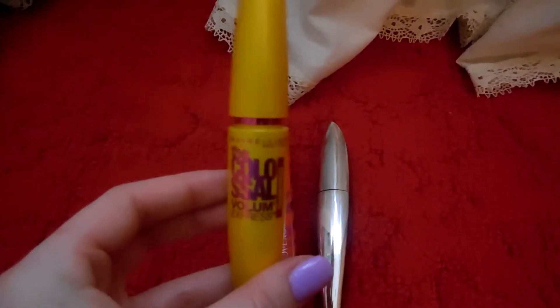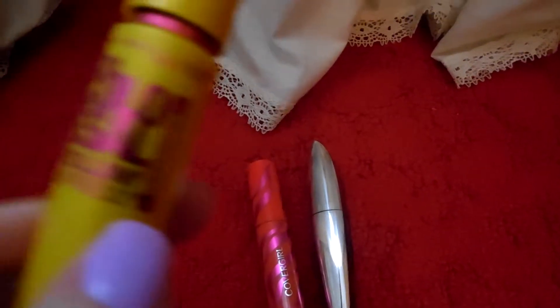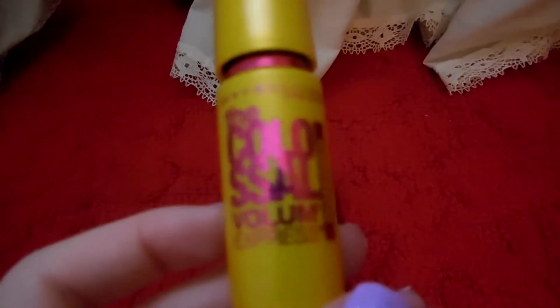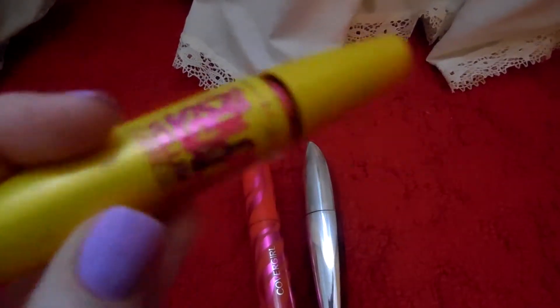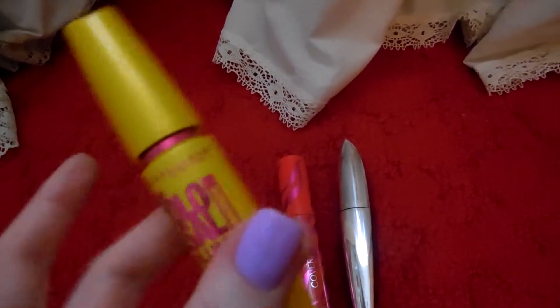This one I have had since I was 16 — I'm now 20 — and I'll tell you why. It was the Sparkly Formula, the Colossal Volume Express by Maybelline, the Diamonds. I just wanted to keep this because it was sparkly, but when it went on it was not sparkly. It was a disappointment, so it hasn't been used much.